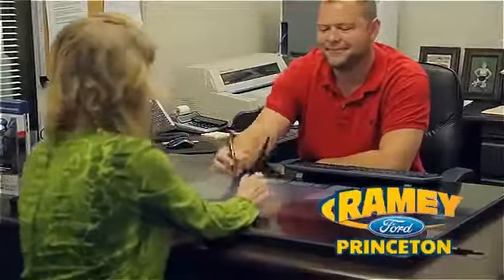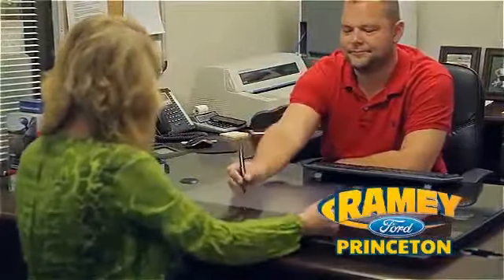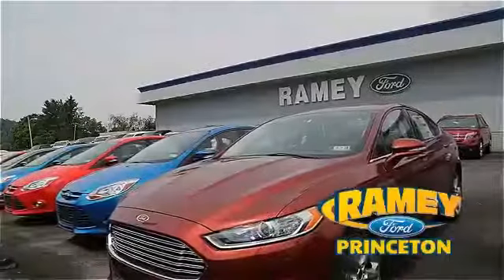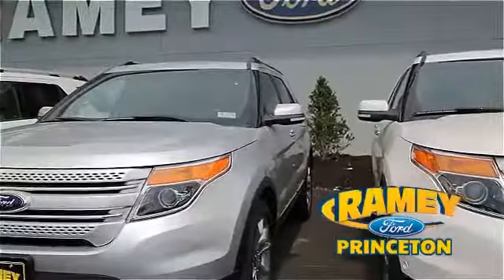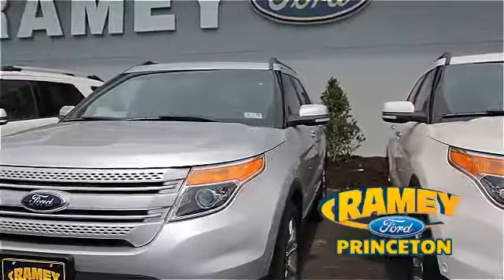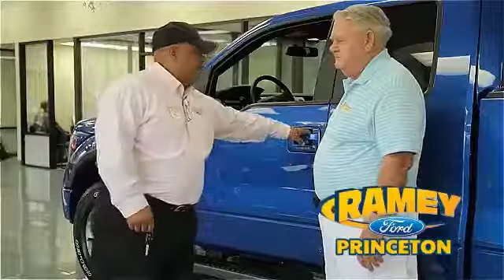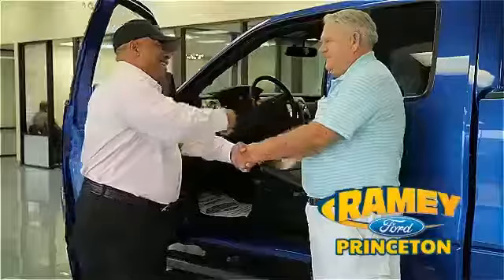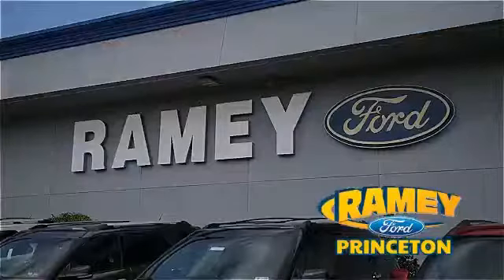Our easy, hassle-free buying process is now easier than ever without tons of paperwork to confuse you, with our digital signature service. And if you can't find what you're looking for with our over 500 vehicles in stock, we will find it for you. Find out why our return and referral customer rate is higher than any other dealer in our area and experience our service after the sale. Pick up the phone.